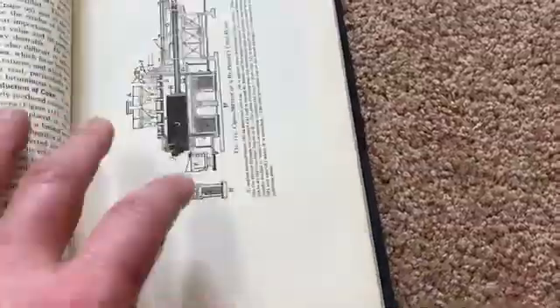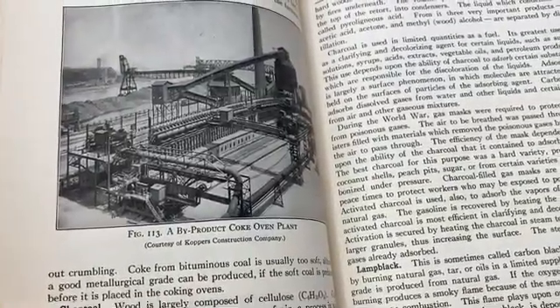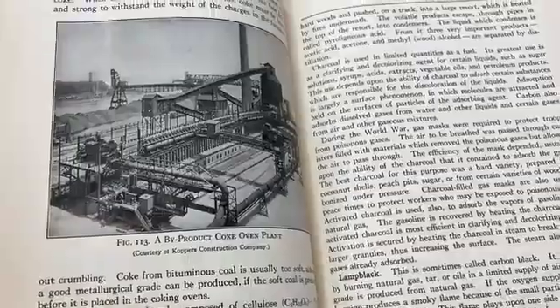It's a pretty good book. I think I saw a picture — I've read a few pages and perused it. I thought it was kind of interesting. What's this? A by-product coke oven plant. Cool. Very nice.